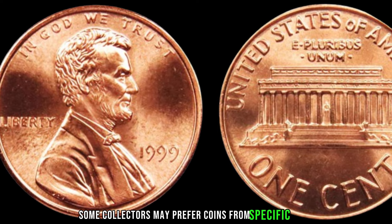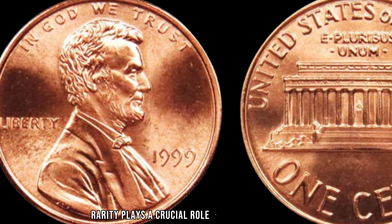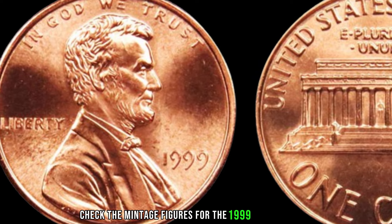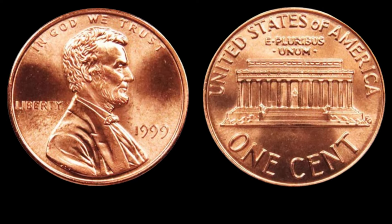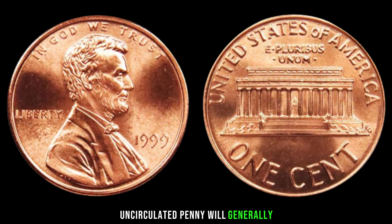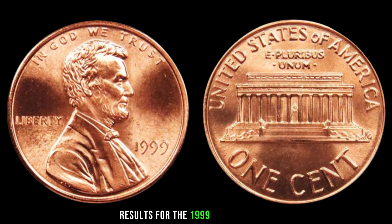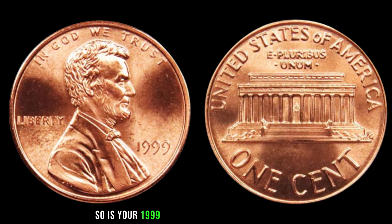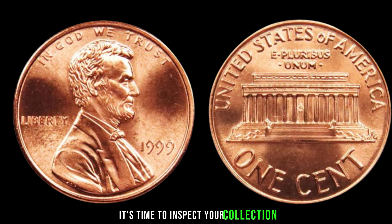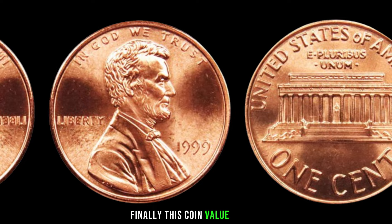Rarity plays a crucial role in determining value — check the mintage figures for the 1999 Lincoln penny and compare them to other years. The condition of the coin is also paramount; a well-preserved, uncirculated penny will generally command a higher price. Recent auction results can give you a sense of the current market value, though prices can fluctuate. Is your 1999 Lincoln penny worth big money? Inspect your collection, consult with fellow collectors, and stay informed about the ever-changing market. Finally, this coin's value is $566.